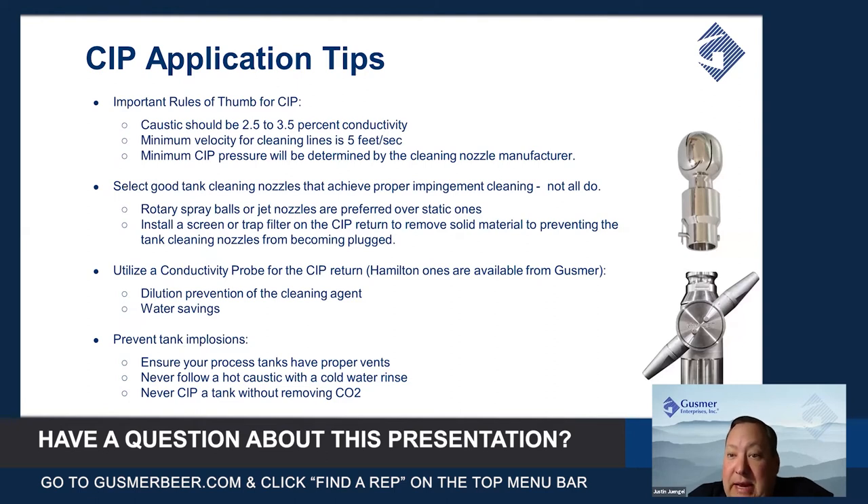This means you won't dilute your cleaning agent — your caustic or your acid — with extra water and cause you to have to dump the tank more frequently. It will also save you a lot on your rinse water because you're not going to run more than you need to properly rinse the tank or the lines.